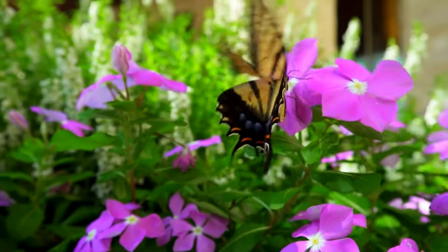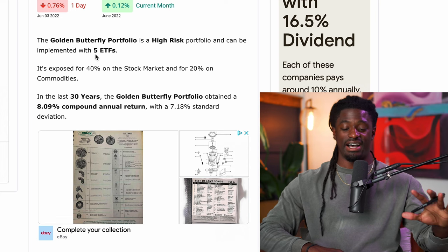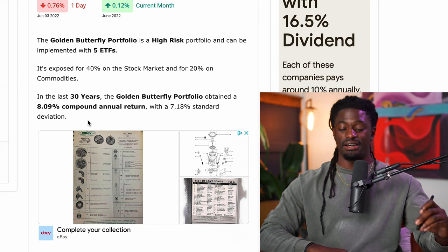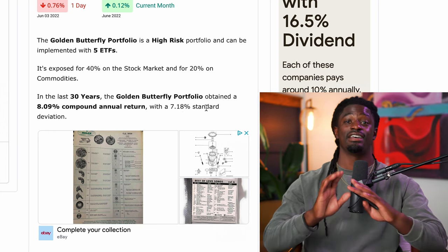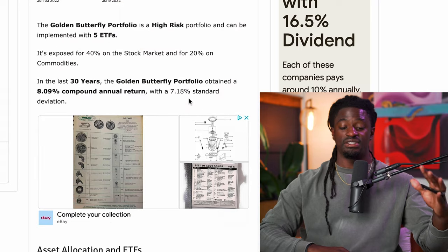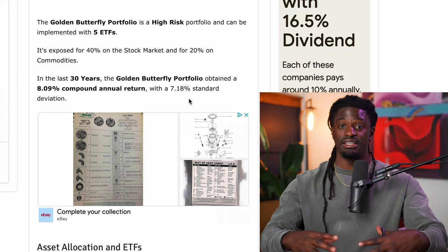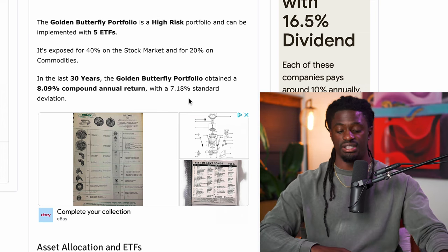Strategy number three is called the golden butterfly. The golden butterfly is a portfolio that can be implemented with just five different ETFs. It allocates 40% to the stock market and 20% to commodities. In the last 30 years, the golden butterfly portfolio attained an 8% compounded annual return with a 7.18% standard deviation. Eight percent every single year for 30 years — you're going to be in a very awesome position. The trick is you don't want to have more than 20% in any of the five ETFs. If one shoots up to 25%, you invest more into the others to bring everything back to 20% each.